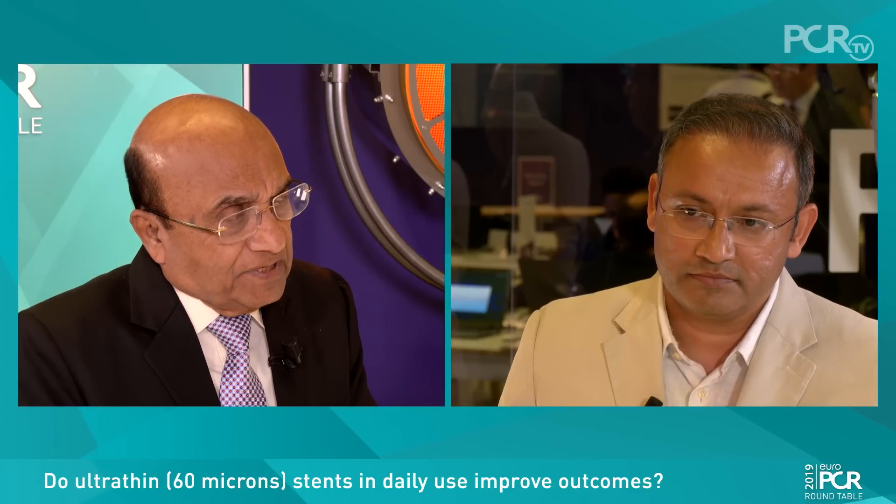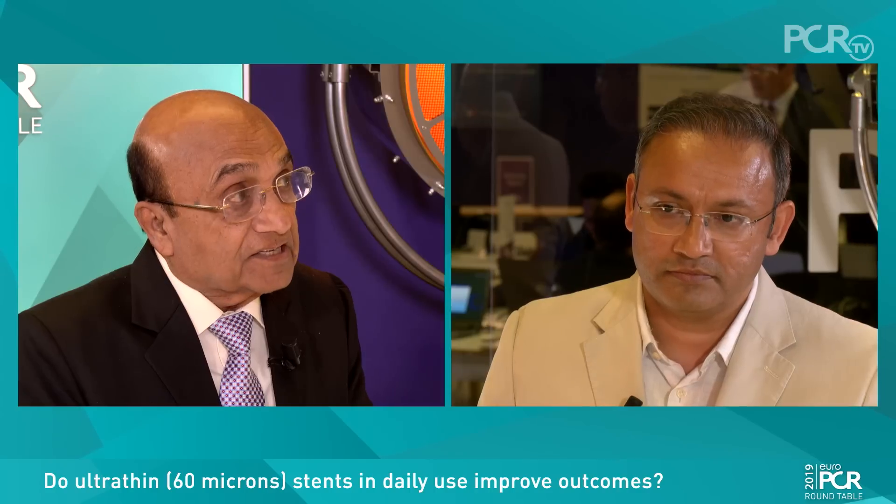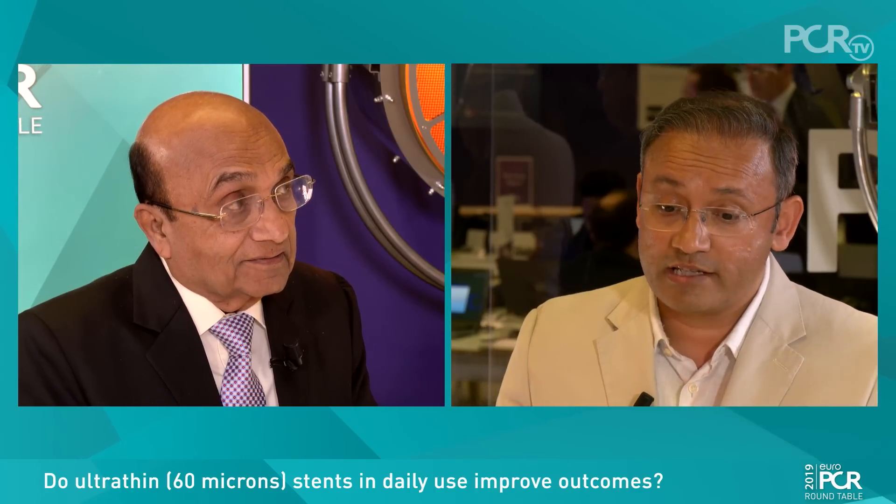There is another issue — a technical one — deliverability. Would thinner struts conceptually help to deliver stents to the target site more easily? You would expect so, because the thicker the struts, the bigger the crossing profile. As you come down on strut thickness from 140 to now 60 or 65 microns, your crossing profile is substantially reduced. That has made life much easier, and I definitely agree it is the way forward — deliverability makes the procedure easier.